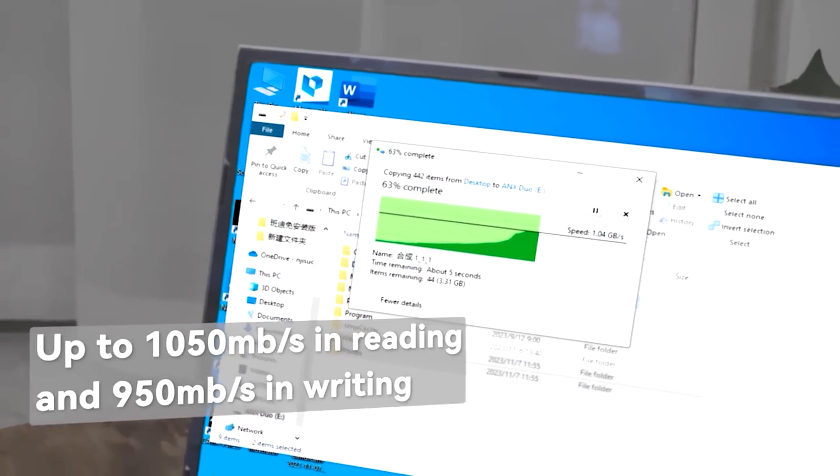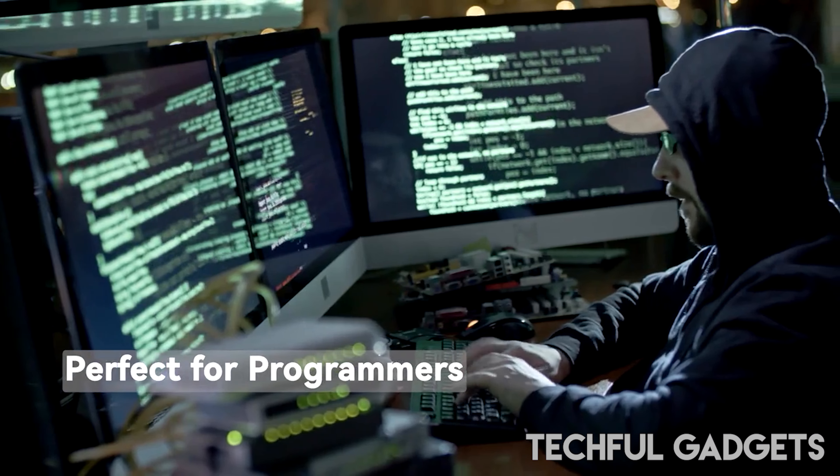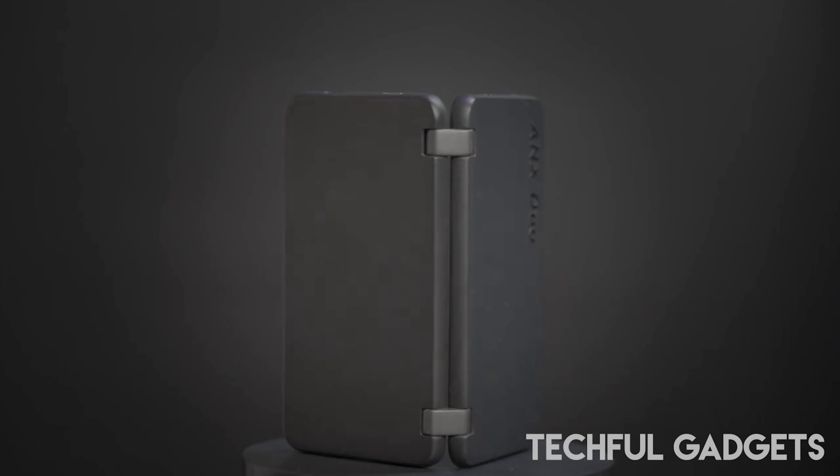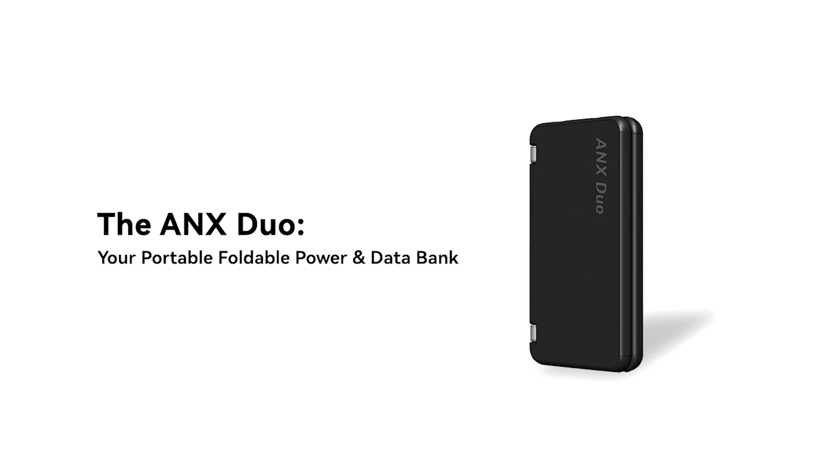The foldable design of the ANX DUO makes it incredibly easy to carry in your pocket, bag, or even your wallet. It's designed for those who value portability without compromising on performance.